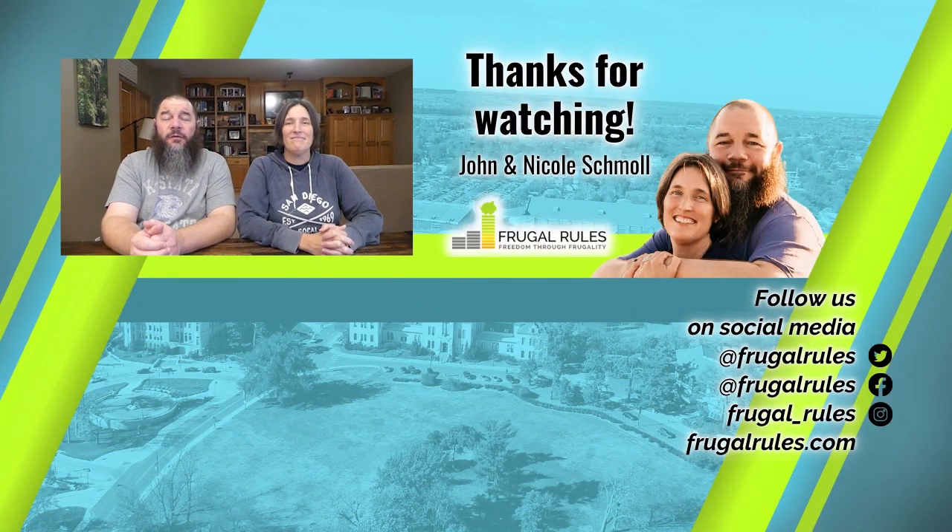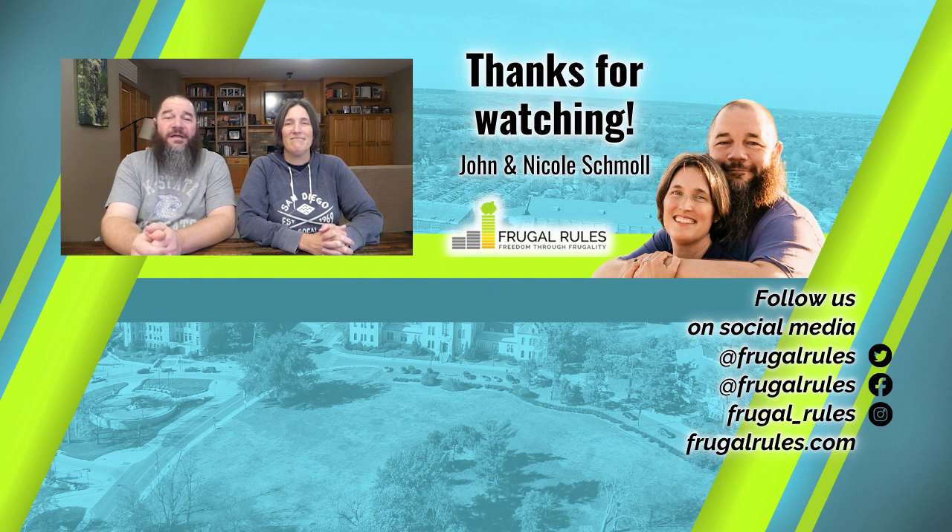Well, that does it for this video. What do you think of Sling Free? What other free services do you use? Let us know in the comments below. And if you haven't already, don't forget to like, subscribe, and turn on notifications so you can get all our latest news and reviews when they drop. Thanks for watching, and we'll see you in our next video.